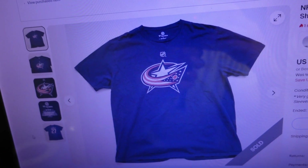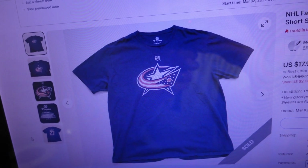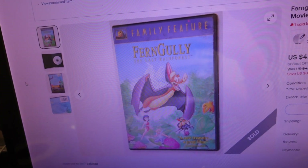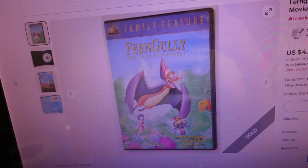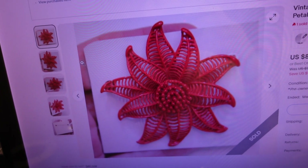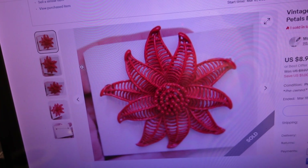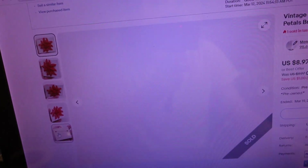First item sold for $14.87 — an NHL Fanatics Columbus Blue Jackets t-shirt, size extra large, short sleeve cotton, number 27 Murray. Second item sold for $9.05 — Fern Gully: The Last Rainforest DVD with case. Third item sold for $13.99 — a vintage large red enamel floral jewelry petals brooch pin, two and a half inches. Took four pictures including the back. They wanted a photo of the back but I didn't send it; they paid in full and we'll ship it as-is.